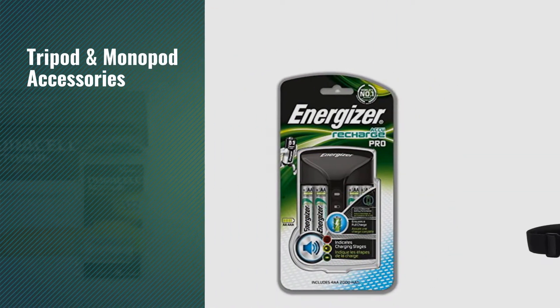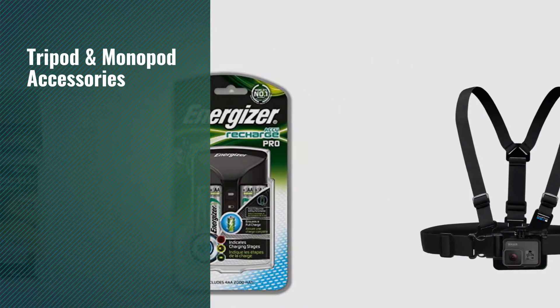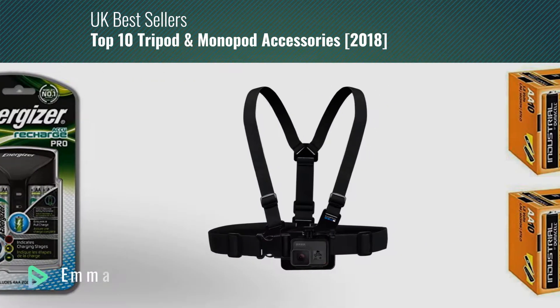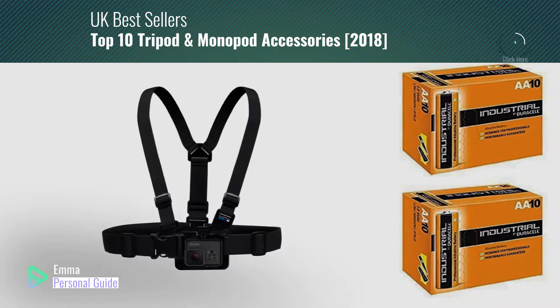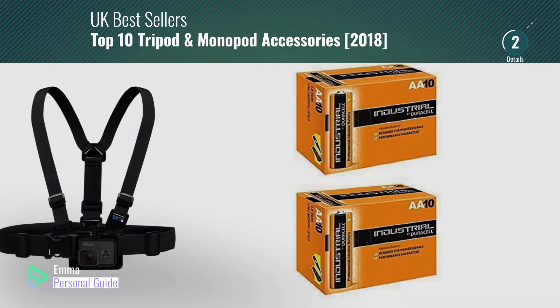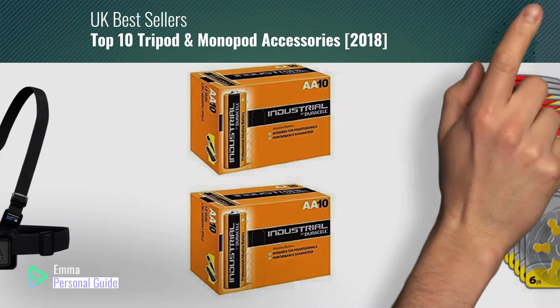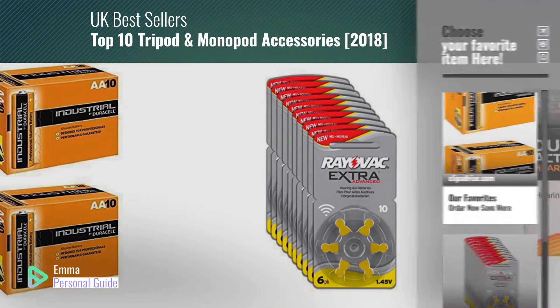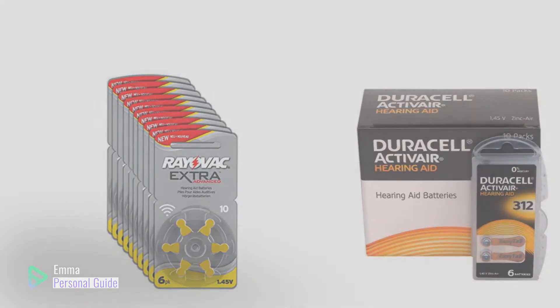If you're looking for tripod and monopod accessories, this video is for you. My name is Emma, your personal guide — welcome to our channel. At any time you can click this circle in the corner and get more info and real-time deals on your favorite products. Ready? Let's start.